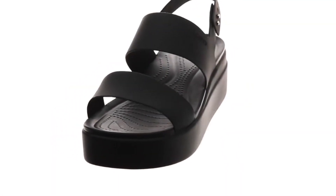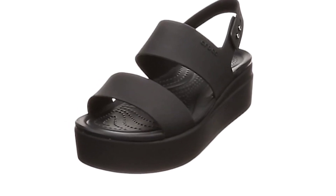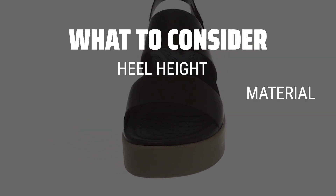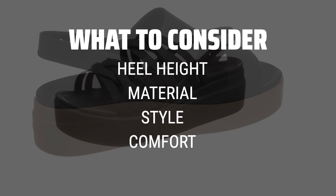The best women's platform and wedge sandals is probably one of the most essential footwear items in every woman's closet, offering both style and comfort. When picking out women's platform and wedge sandals, it's important to consider factors such as heel height, material, and overall style.